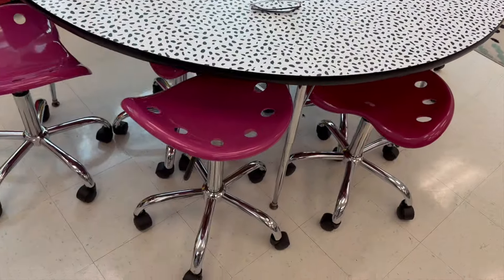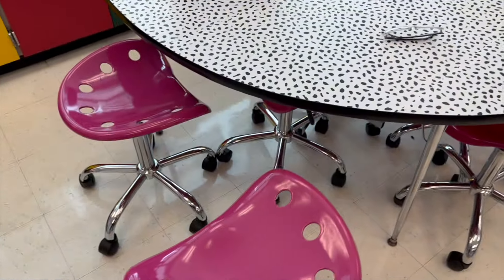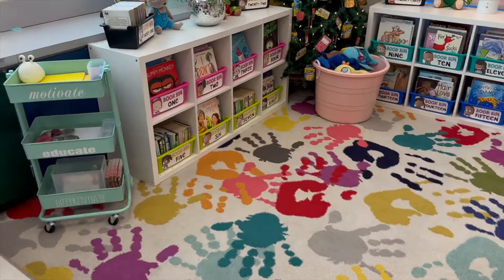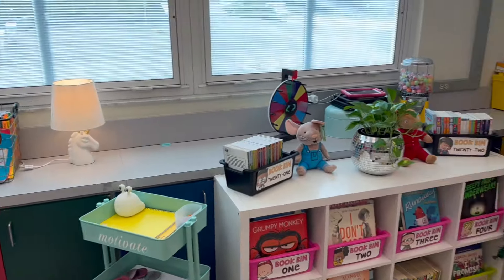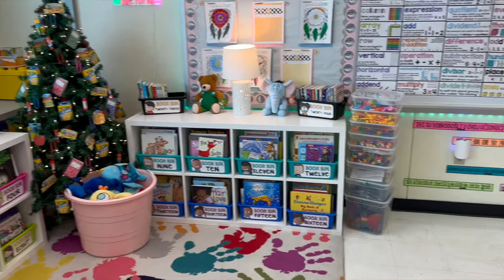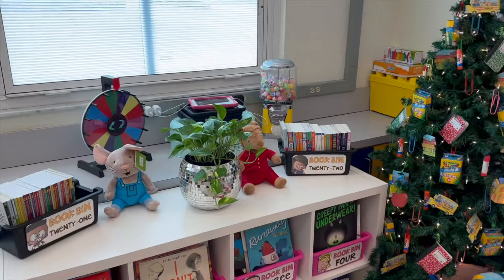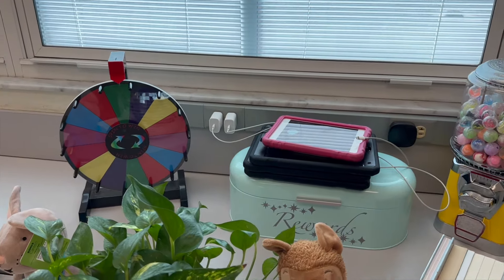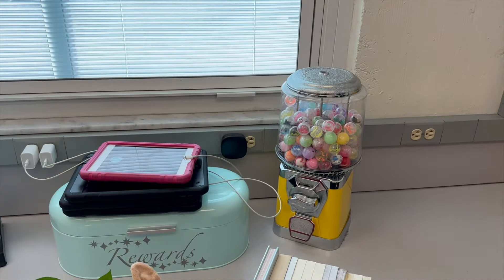This is my small group table. I do have stools — there are six here. Then this is my small group cart over here. I have a recycle bin. This is my library. Those are my STEM bins. These are my rewards — the iPads are charging right now, so I do need to write some prizes for them to spend. This is a reward jar, and then this is a gumball machine.